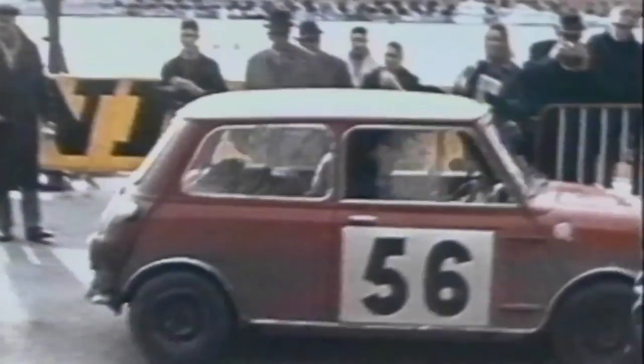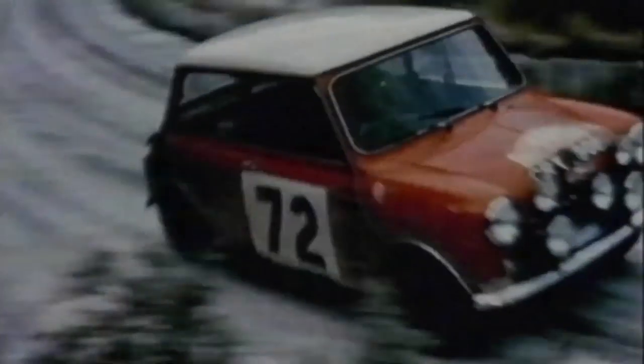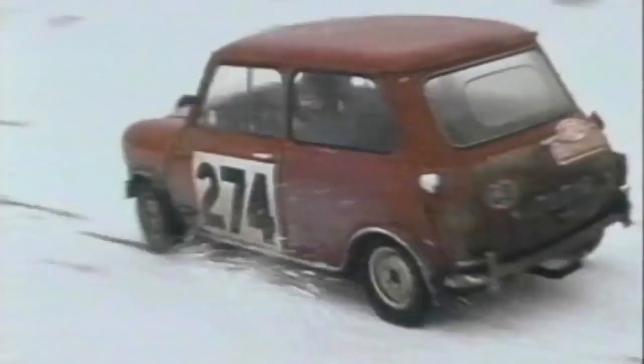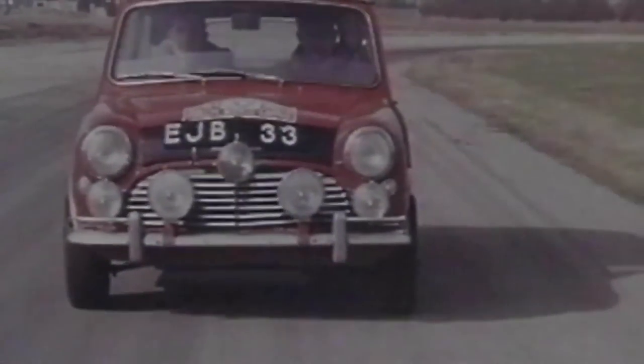Paddy Hopkirk finished third in the 1962 Monte Carlo Rally in a Sunbeam Rapier. However, Hopkirk was becoming frustrated by the Rapier's lack of reliability. He first competed in a Mini at the 1963 Monte Carlo Rally where he finished sixth. That season he also finished second on the Tulip Rally, sixth on Liège-Sofia-Liège, and fourth on the RAC Rally. Alongside Henry Liddon, he won the 1964 Monte Carlo Rally in the Mini Cooper S, car number 37, registration 33 EJB. They're the most recent all-British crew to have won the event. He also led the BMC team to win, with fellow Mini drivers Timo Mäkinen and Rauno Aaltonen placing fourth and seventh. The victory made Hopkirk a household name.